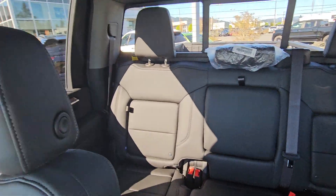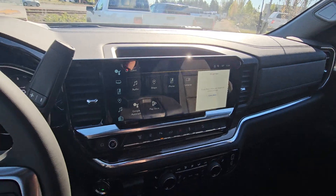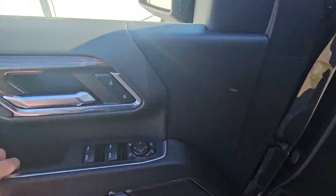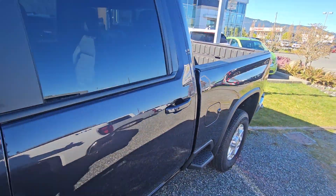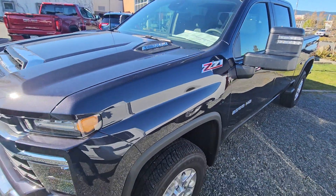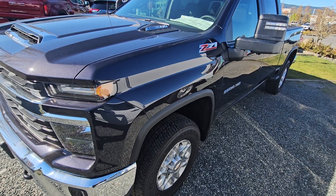Sunroof, rear slider — really nicely equipped, very comfortable. Going to jump out and give you another look at it here. And there you have it — LTZ71 Duramax. Look forward to hearing back from you. Bye for now.